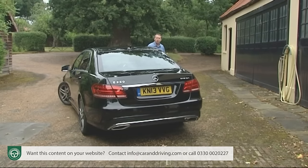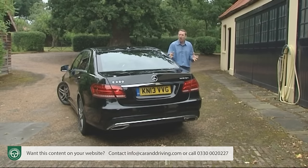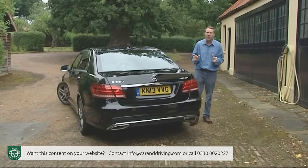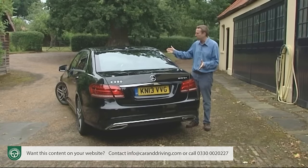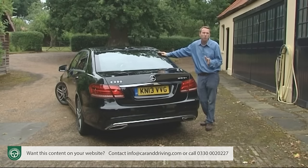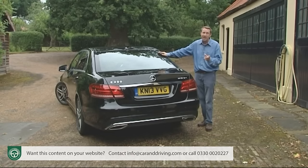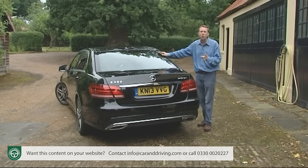How does all this stack up against obvious rivals? Unless you're talking about really low volume players — cars like the Lexus GS, the Infiniti Q50, the Volvo S80, the Chrysler 300C or the Maserati Ghibli — there really are only three alternatives: BMW's improved F10 generation 5 Series, the fourth generation Audi A6 and the Jaguar XF. All are priced pretty much identically to each other in diesel form. Bear in mind the diesel-electric E300 Bluetec Hybrid is unique in its segment — the hybrid alternatives from BMW and Audi are less frugal petrol-electric setups and cost substantially more.